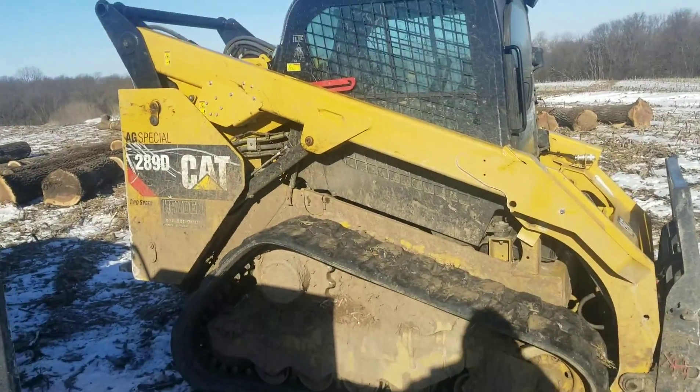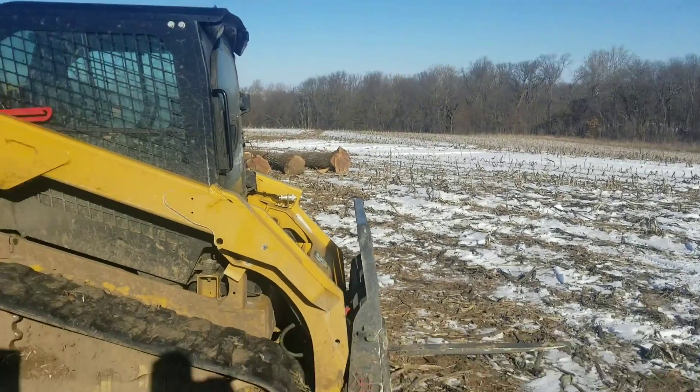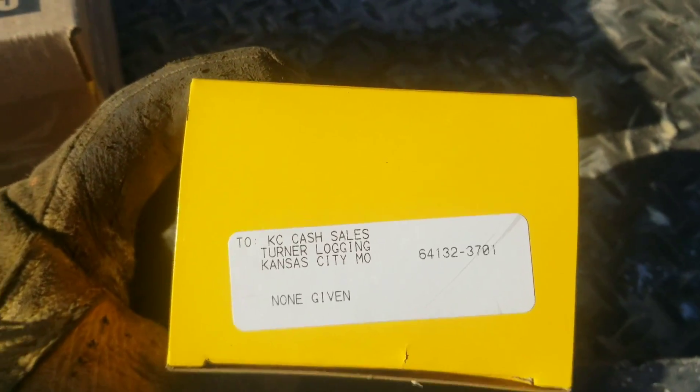Not too bad this morning, 18 degrees. Of course there's wind blowing because there's always wind blowing. Got some parts here — even got my name on them.